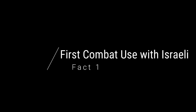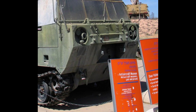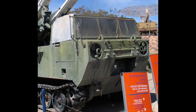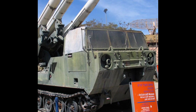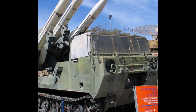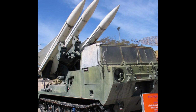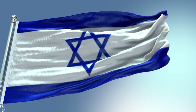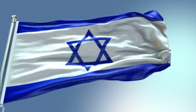Fact 1: First combat use with the Israelis. The Hawk surface-to-air missile was first introduced by the United States military and is one of the first radar-guided missile systems in the world. However, the United States, even though they're the first operators and the first ones to deploy these missiles, are actually not the first ones to use it in combat. In fact, the Americans have very little combat experience with the Hawk missiles.